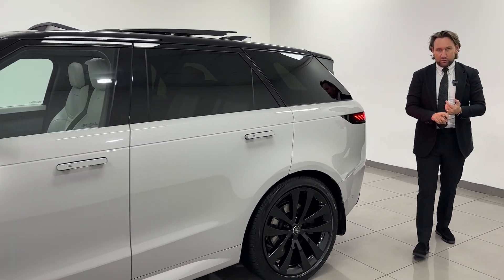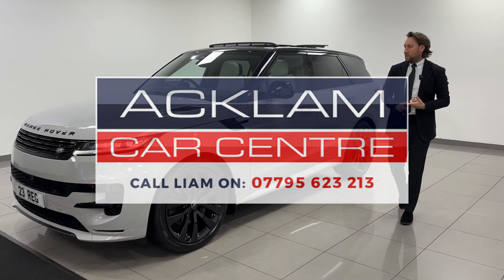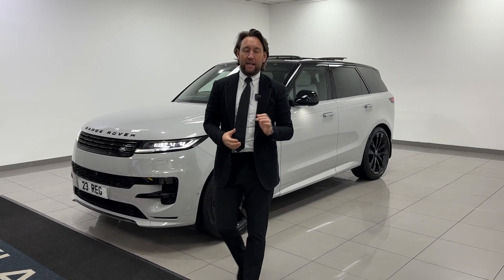300 horsepower, great engine, but this car is all about the spec and the pricing — thousands off list. Borasco Gray, 23s, Cloud inside, contrasting black roof, black pack — great spec. Going live on the website now.